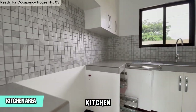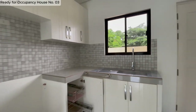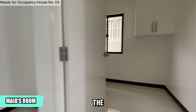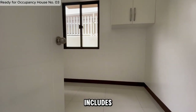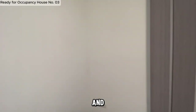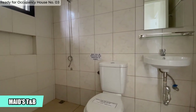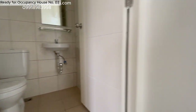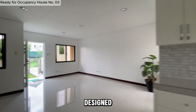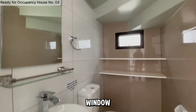Next, we have the kitchen, featuring a countertop with a window that lets in plenty of natural light. Let's head into the maid's room — this space includes convenient overhead cabinets for extra storage and its own private toilet and bath, making it both functional and comfortable. Additionally, there's a cleverly designed common toilet under the stairs that maximizes space and includes a window for natural light.